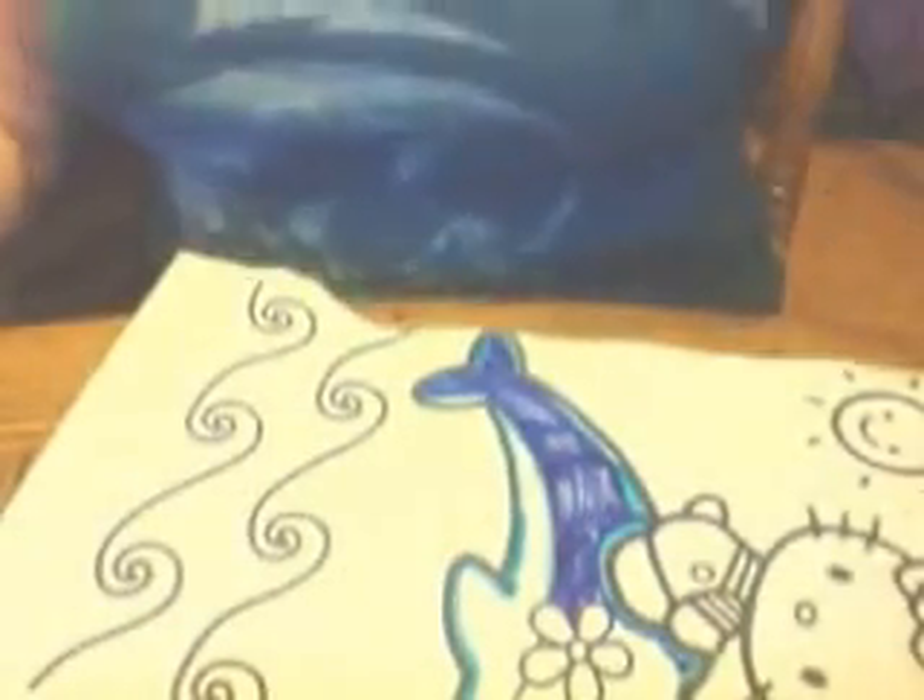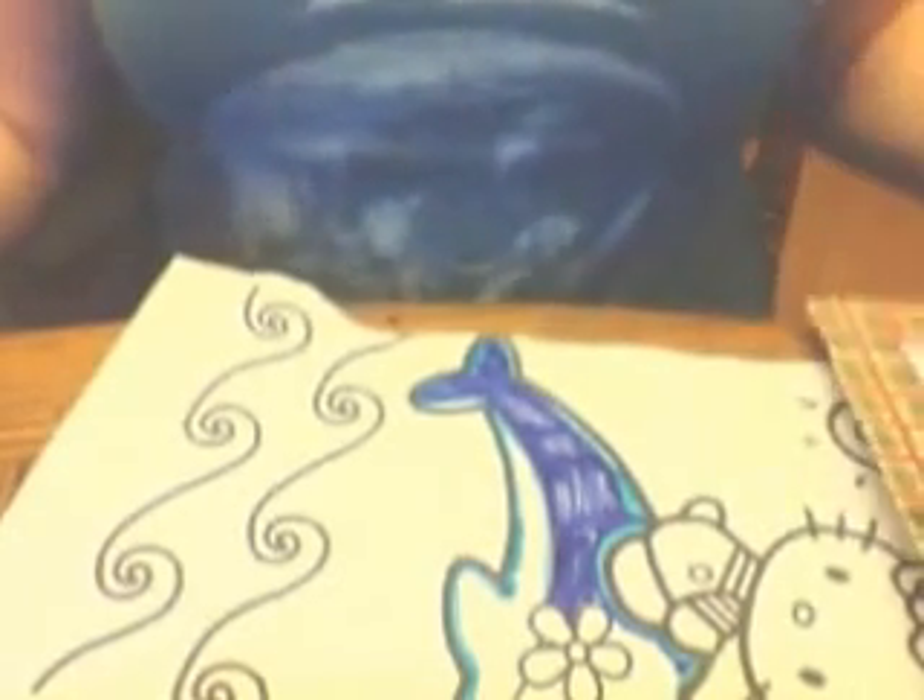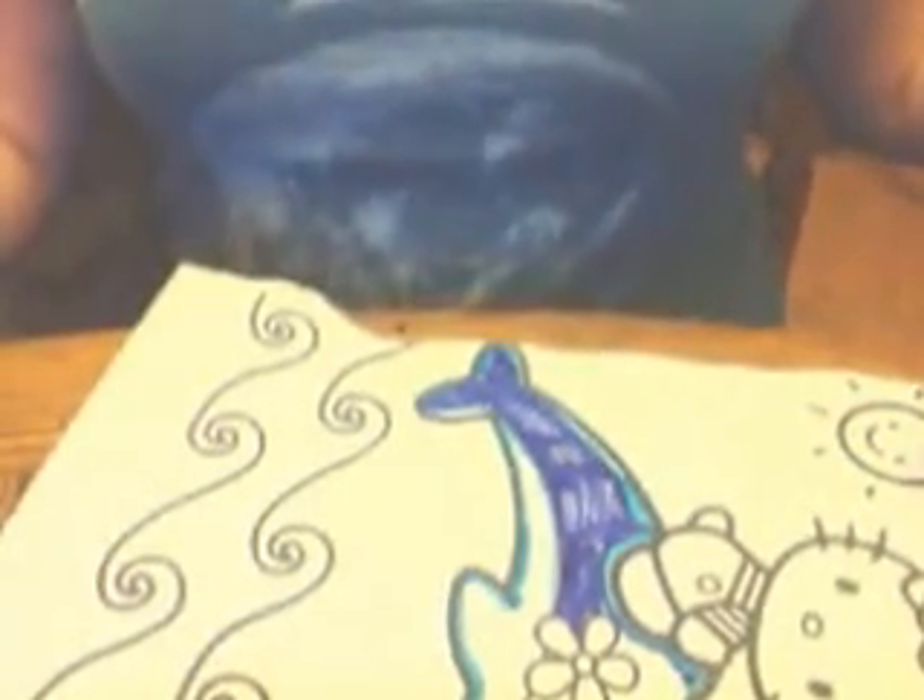Oh yeah, I need yellow guys — can you give me a yellow, Maggie? I'm going to show you guys this before I finish coloring.